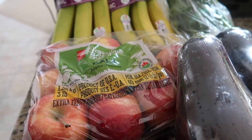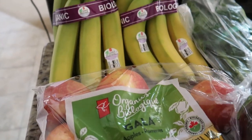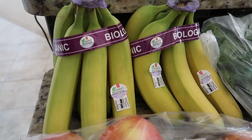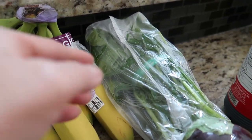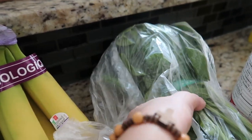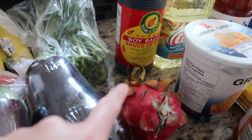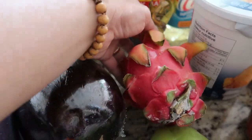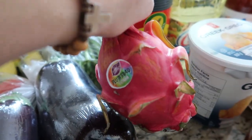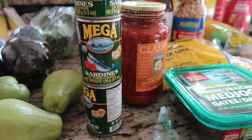I also have organic Gala apples for my daughter's snack for school, and for my husband I have organic bananas. To pair with our chayote for the chicken tinola, I have spinach, and then my son's favorite — dragon fruit. This small piece of dragon fruit was a dollar ninety-seven.